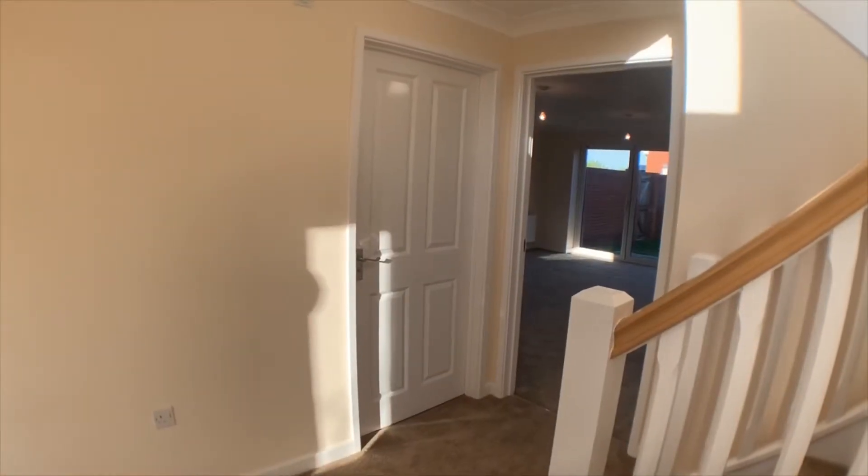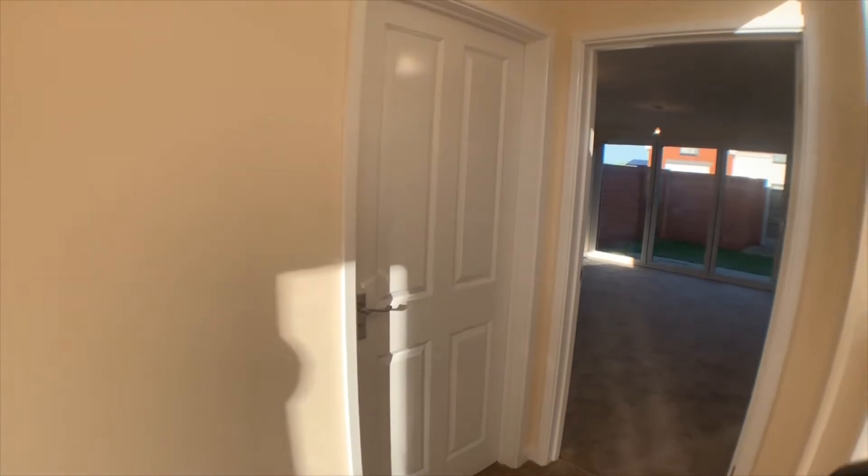As you can see, we're in the entrance hall now, which is light, spacious and airy. Let's take a tour around.